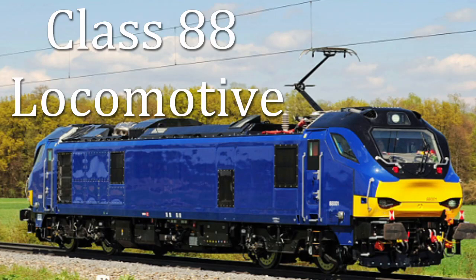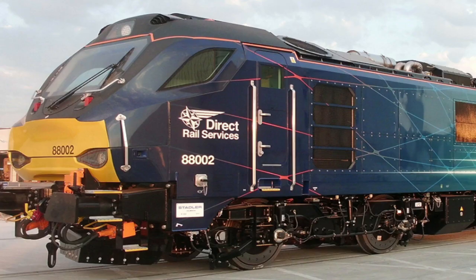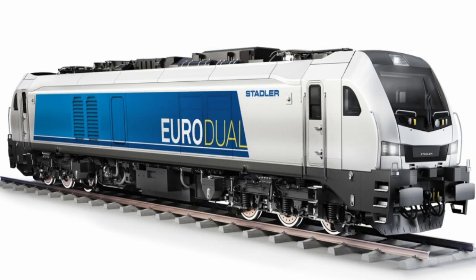The Class 88 locomotive is a type of mixed-traffic electro-diesel manufactured in Spain by Stadler Rail for Direct Rail Services. The design is part of the Stadler Euro-Duel family of locomotives.